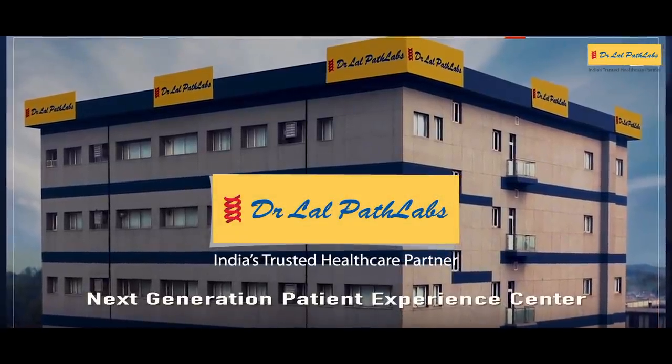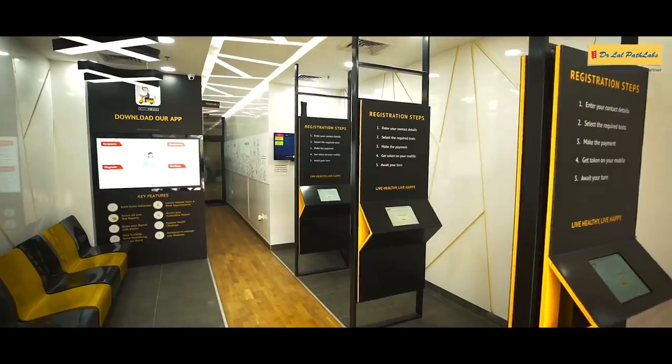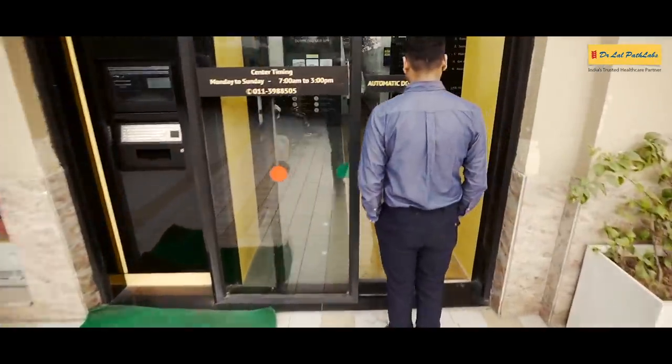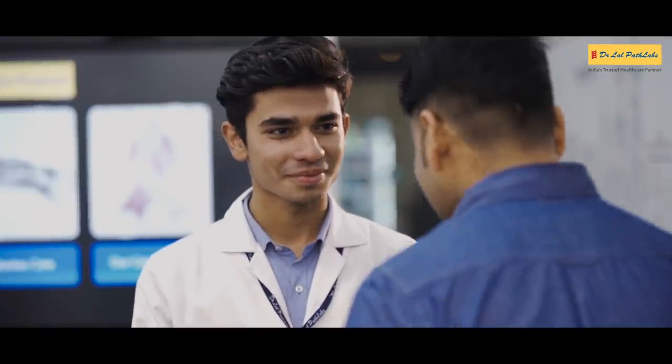Welcome to Dr. Lal Path Labs' Next Generation Patient Experience Centre, built around your needs and enabled by technology. We endeavor to be your trusted health partner by providing accurate, high-quality, timely and easily accessible diagnostic reports. Take a look at some of our next generation features.